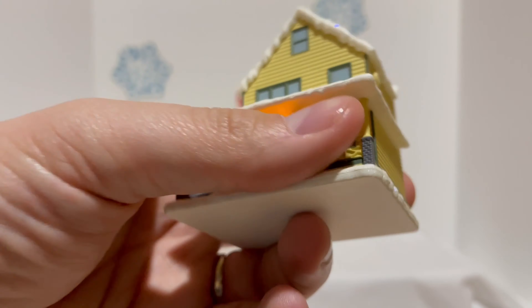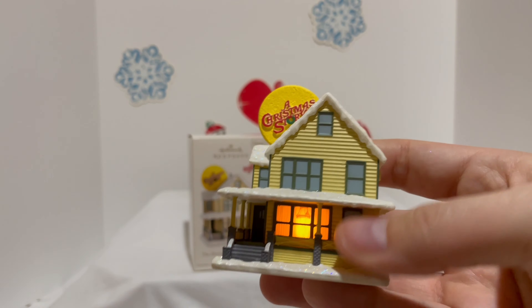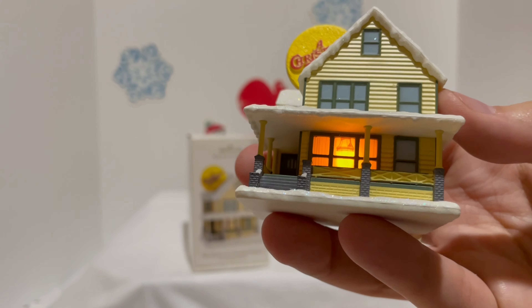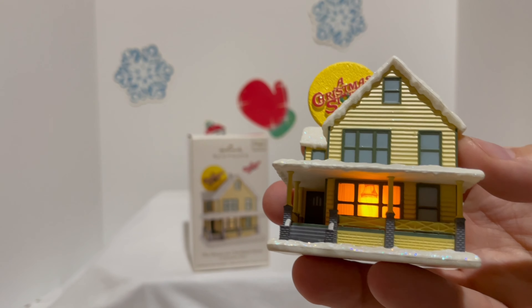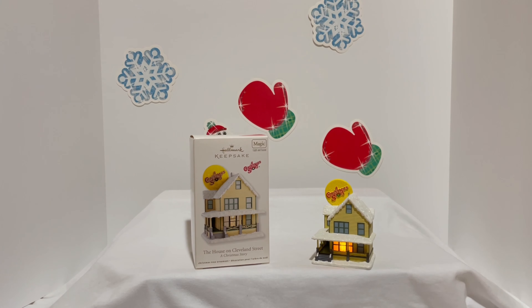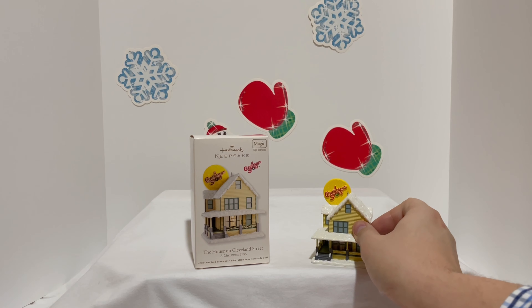Those are the phrases it says. It's pretty cool — awesome looking. It looks just like the house; I love it. I wish they made a Home Alone house like this — that's my favorite Christmas movie. I wish they made an Elf one too. But yeah, this is the ornament.